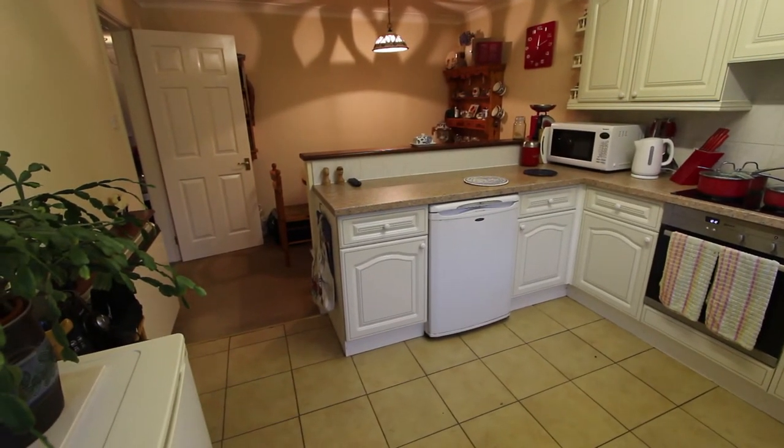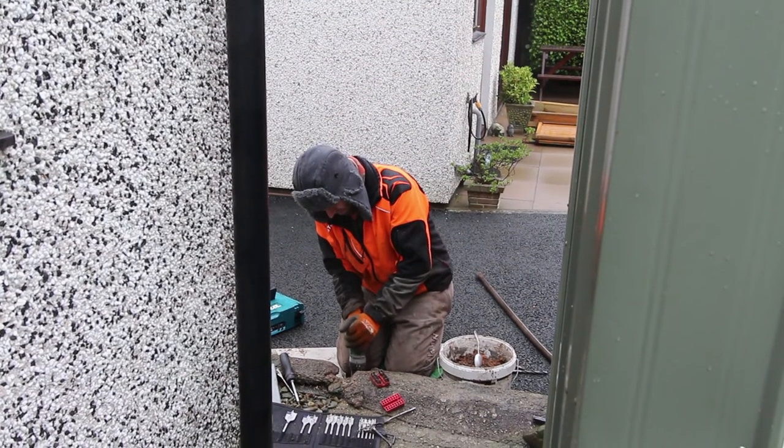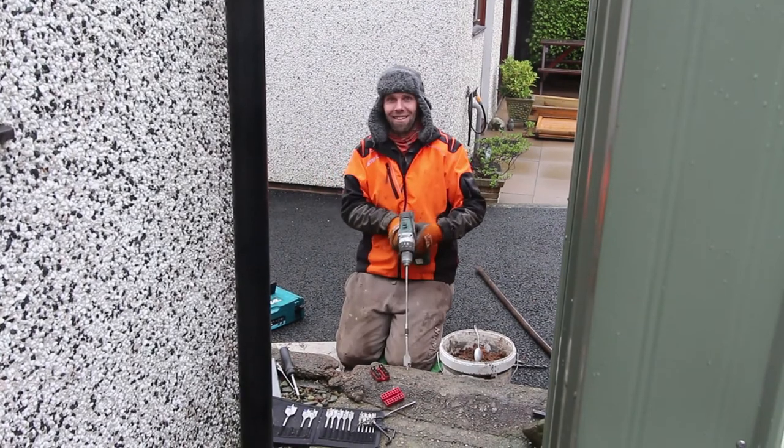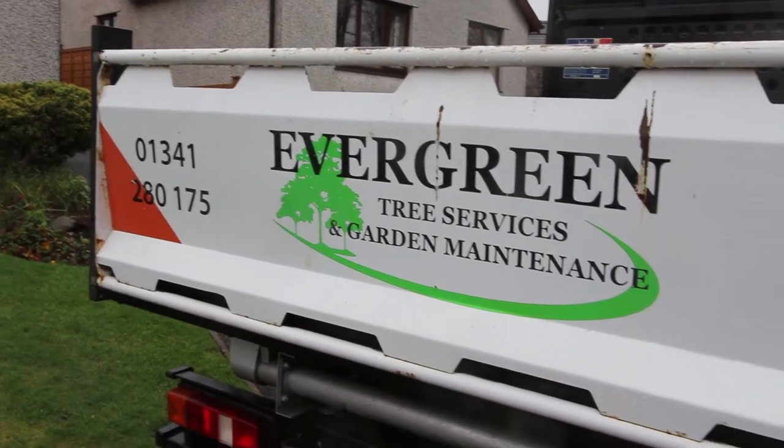I'd better go and see who's ruining my video making all this noise. Ah, look — it's Gary from Evergreen fixing the fence. At least you know he's going to do the job properly. He's the man if you need any tree or garden maintenance doing locally.